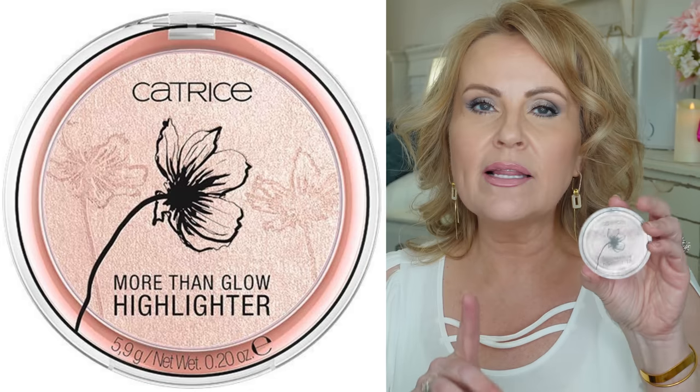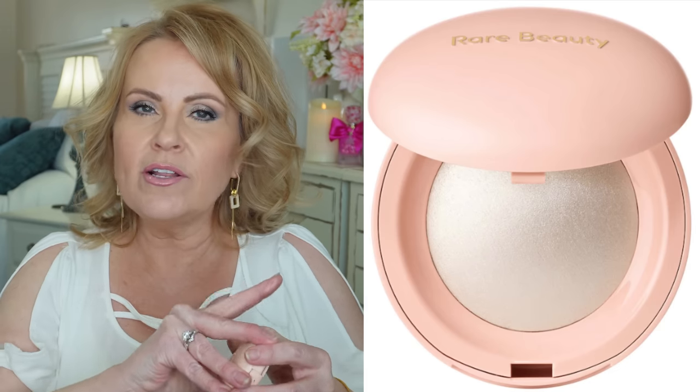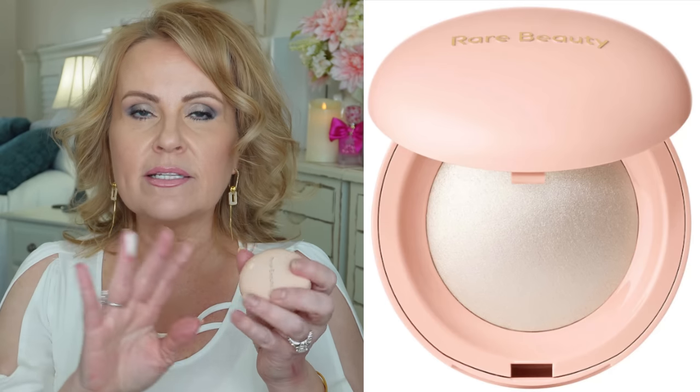I'm going to share two highlighters today — one on each side. The drugstore one is called More Than a Highlighter, Supreme Rose Beam from Catrice. It's a very, very soft and beautiful product — absolutely no glitter, no chunky feel, just very smooth. Then the one from Rare Beauty, which she just came out with — this is probably the smoothest high-end highlighter I have ever seen. I'm interested in getting the one with a little bit of rose; this one is the super white version.